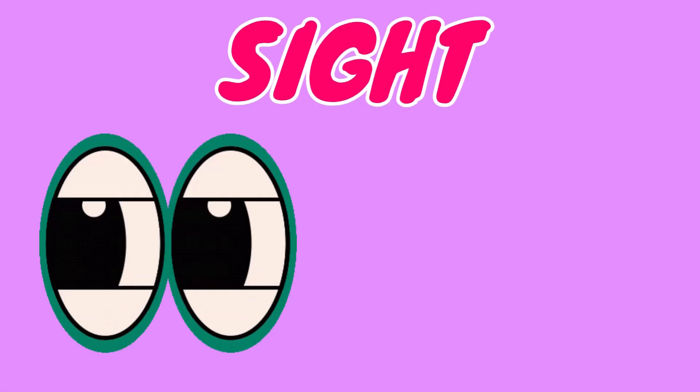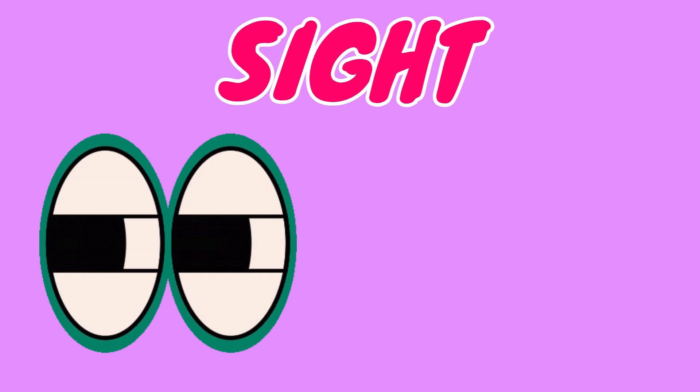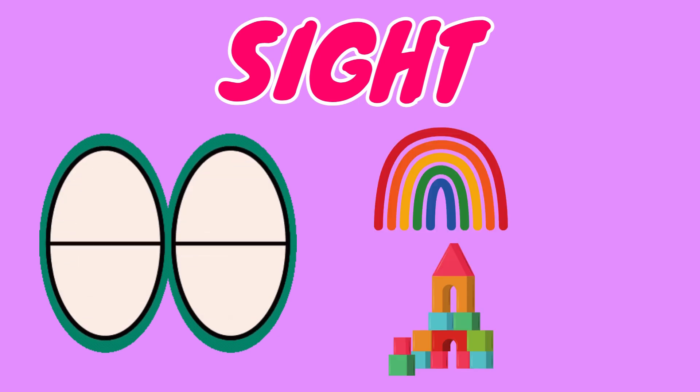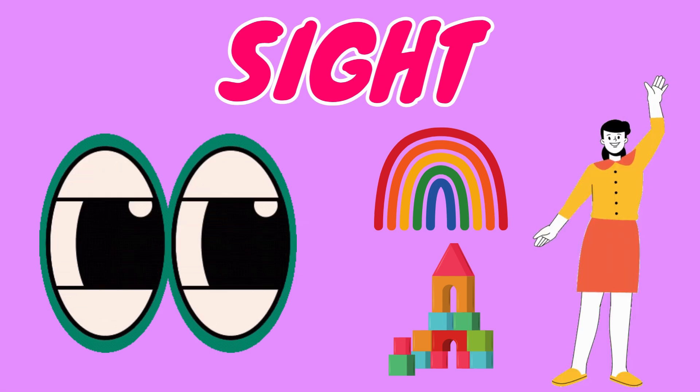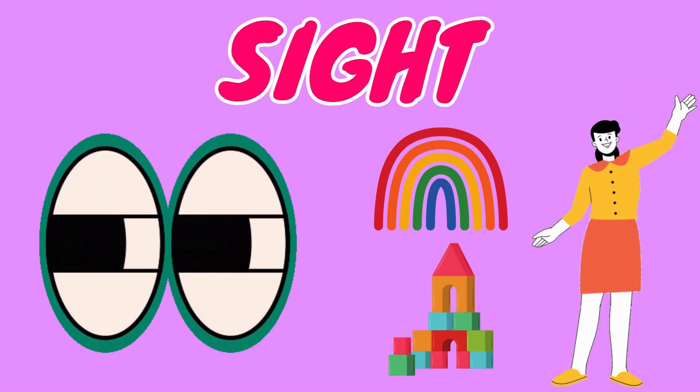First up, we have sight. We use our eyes to see all the beautiful things around us. With our eyes, we can see bright colors, big shapes, and even spot our friends waving at us. What's something special you can see right now?